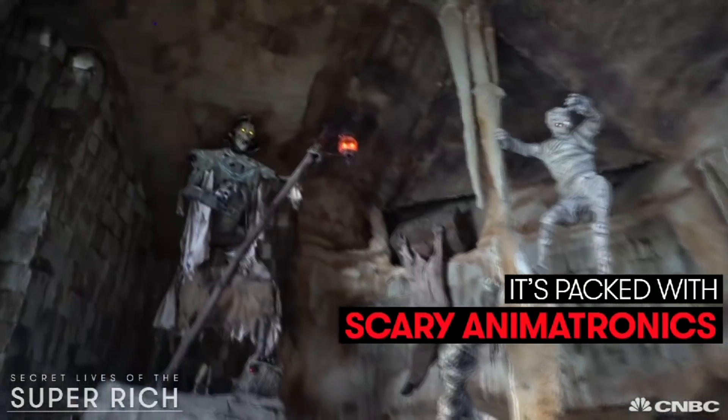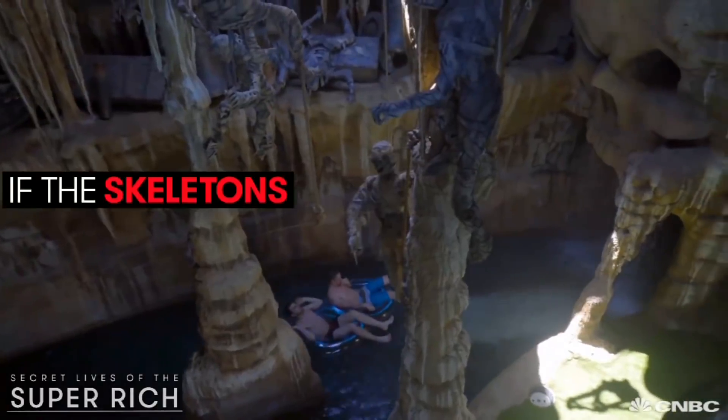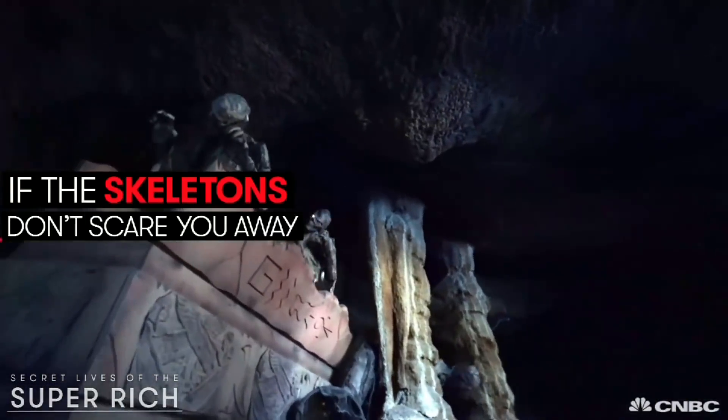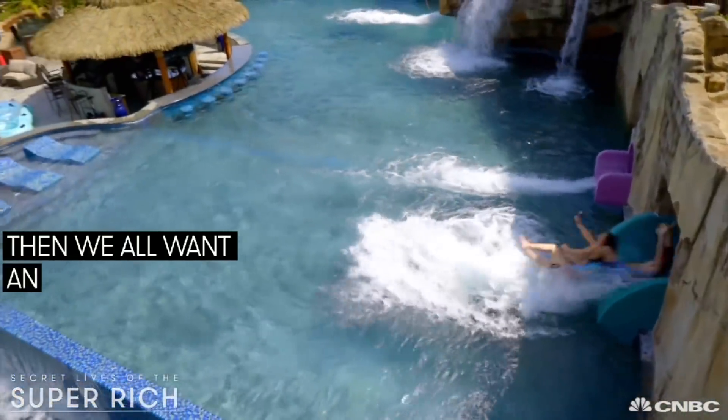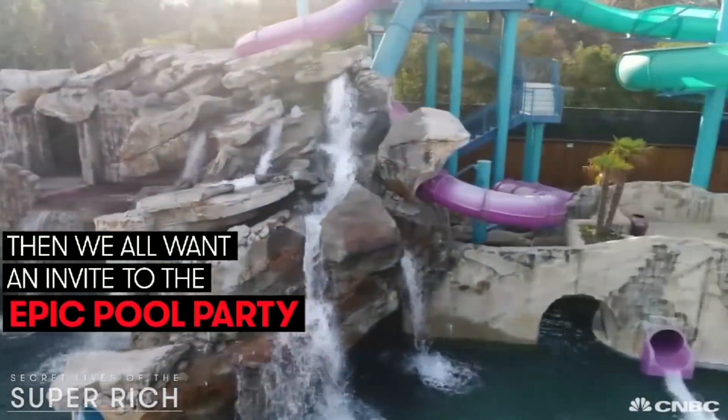It's packed with scary animatronics. If the skeletons don't scare you away and you're rich enough to take the plunge, then we all want an invite to the epic pool party.